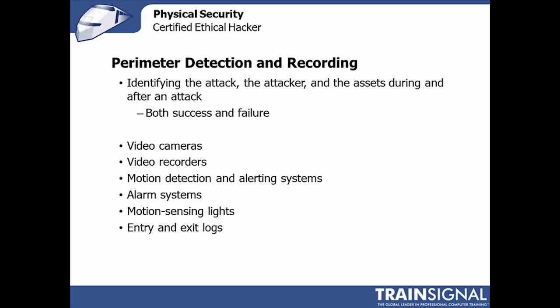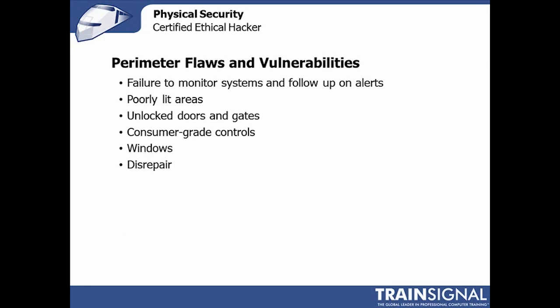Motion sensing lights are another enemy of a physical attacker — not only are they lights, which are already a deterrent, but they turn on when an attacker is near, which is quite alarming. Entry and exit logs are also critical: recording who is in a place at a given time, whether via access cards, proximity cards, or biometrics, tells the defender where people were and who could have compromised the system.